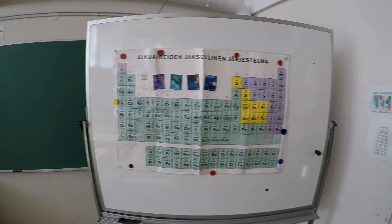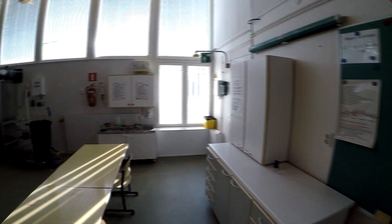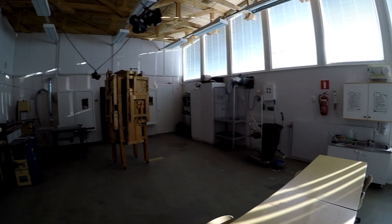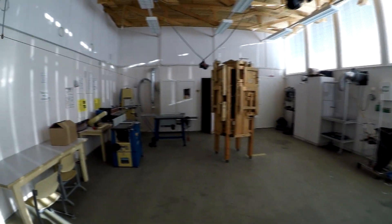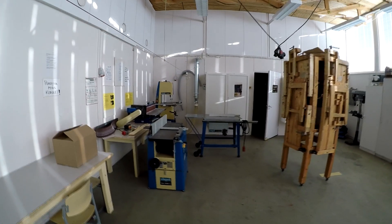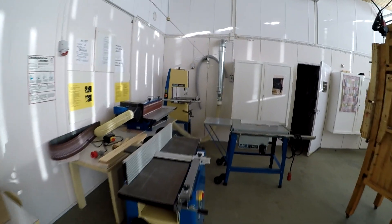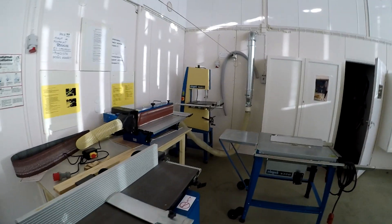В этом классе проводится урок химии, урок физики и одновременно это урок труда в этой же аудитории. То есть, как мы видим, многие вещи совмещены — кабинеты, — но это не мешает образовательному процессу.